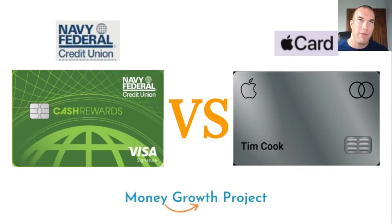We're comparing the Navy Federal cash rewards credit card — from a credit union — versus the Apple Card, which is actually issued by Goldman Sachs.